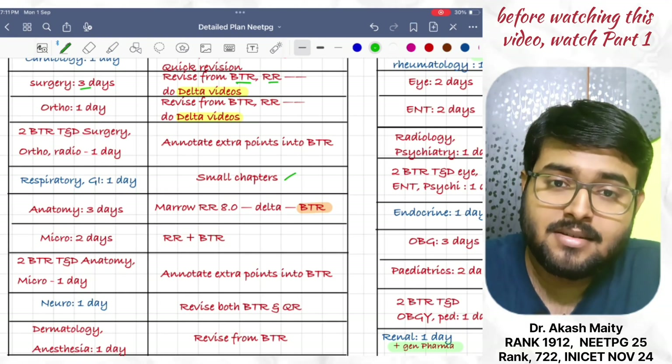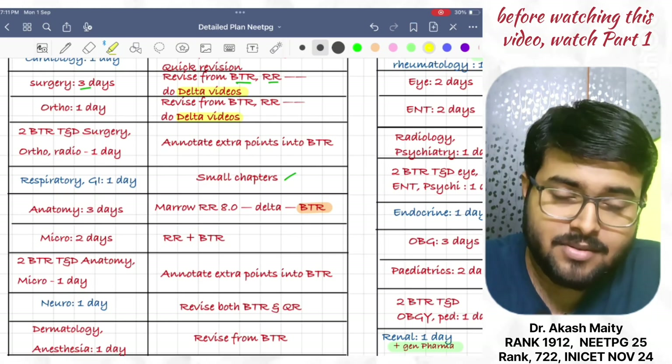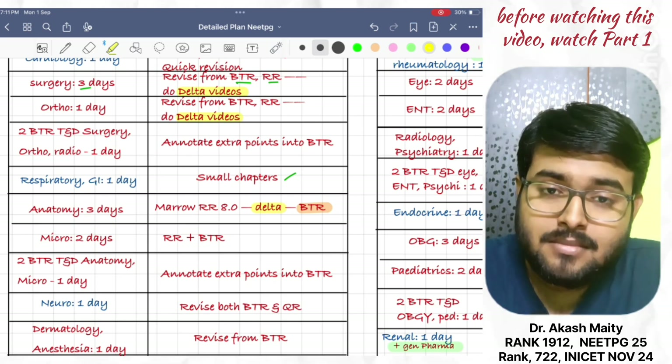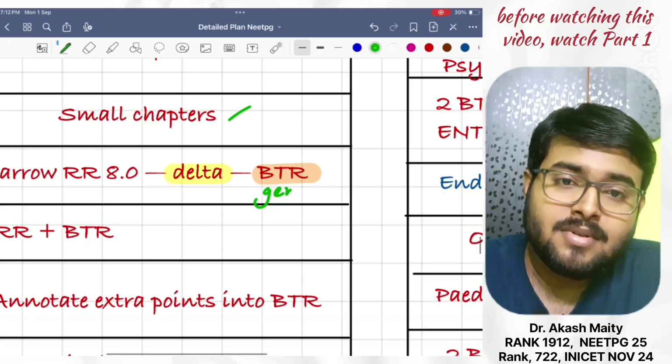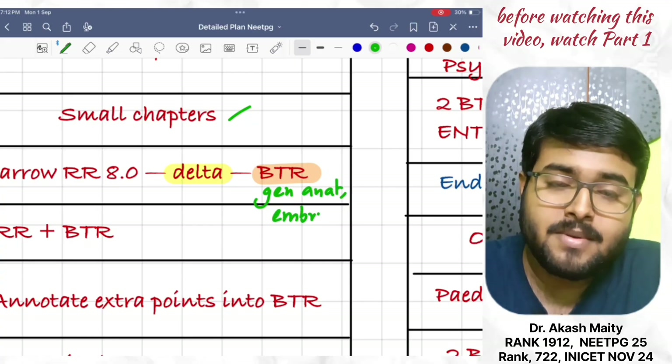Next is Anatomy. Revise it in three days. Do Marrow RR 8.0. Along with that, do delta videos. And at last, do the BTR anatomy video. It will help to revise the general anatomy part and neuroanatomy part very nicely.